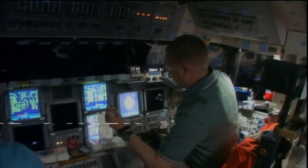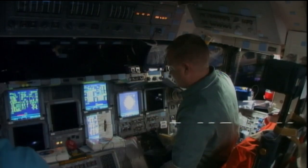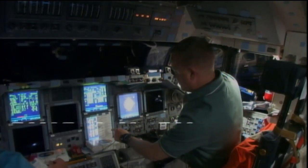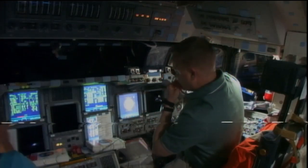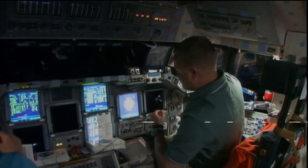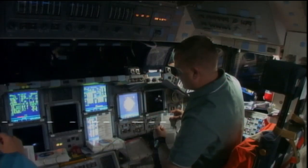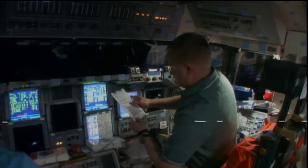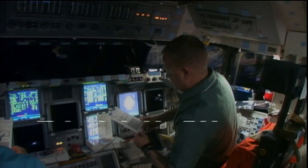Both early in the day and late in the crew's day, Commander Steve Lindsey and Pilot Eric Boe completed a firing of the shuttle's reaction control system jets to refine Discovery's approach to the International Space Station. The NC-2 and NC-3 burns are putting Discovery on a precise trajectory designed to reach the International Space Station at 1:15 Central Time on Saturday afternoon.